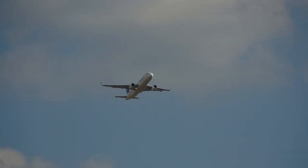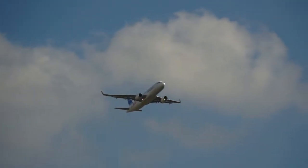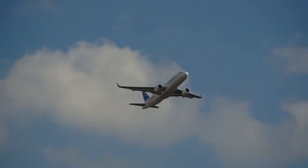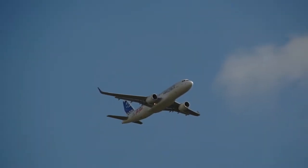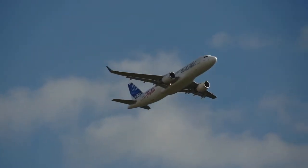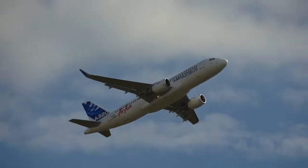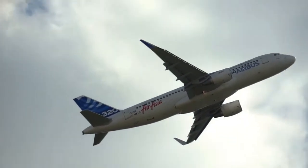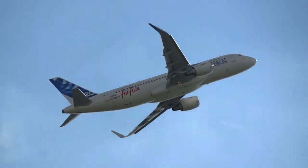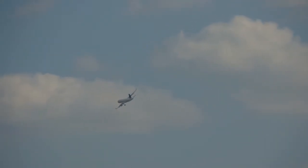This is one of several A320 family aircraft testing the new Sharklets, which will be entering service with airlines like AirAsia and Qatar at the end of this year. These devices are important because they reduce fuel consumption by almost 4% over longer sectors, corresponding to an annual CO2 reduction of around 1,000 tons per aircraft.